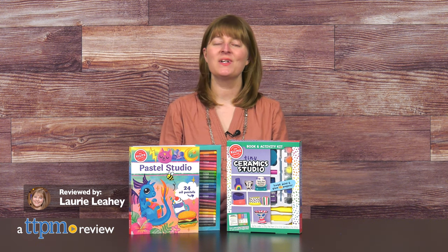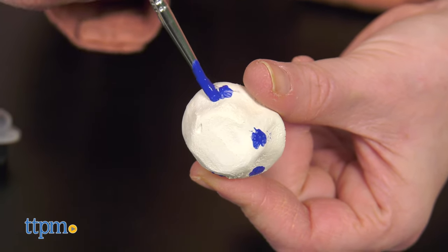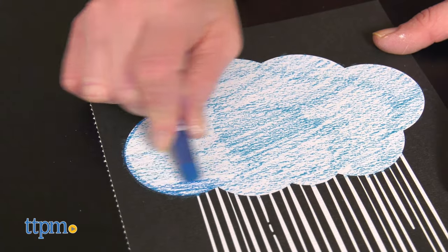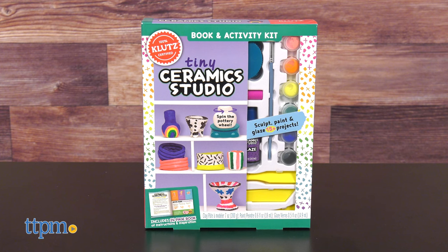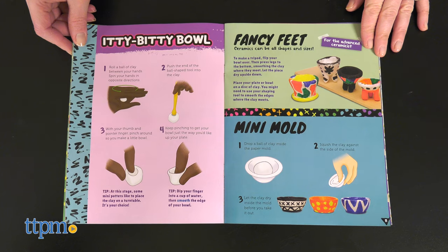Let out your inner artist with new Klutz activity books. We're going to get creative with ceramics and oil pastels. But first, click that subscribe button.